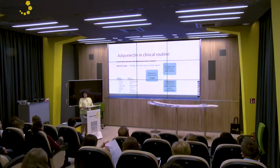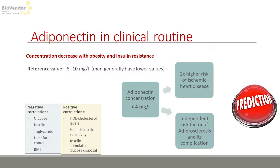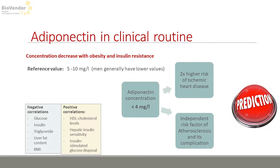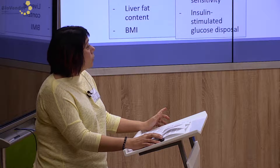Regarding concentration of adiponectin, low concentration in circulation was found in obese individuals, and women have higher concentration than men. The level of adiponectin concentration in milligrams per liter is crucial, because this level suggests risk of ischemic heart disease and atherosclerosis. Taken together, adiponectin is a good marker for prediction.